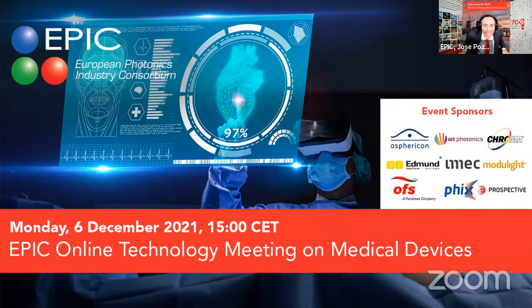6th of December, St. Nicholas — we talk about medical devices. This meeting is possible with the support of our sponsors: Asphericon, coming all the way from China, providing aspheric and free-form optics; Art Photonics, your partner for chalcogenide and specialty fiber; Chroma, one of the best suppliers worldwide of optical filters; Edmund Optics, the leading global supplier of optics, imaging, and photonics technology since 1940.